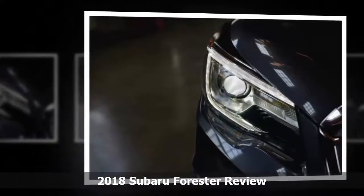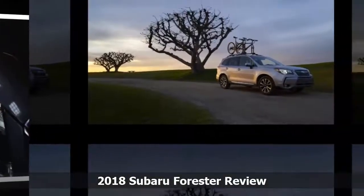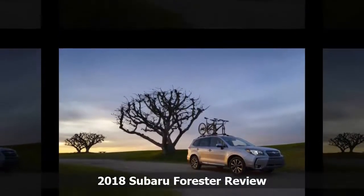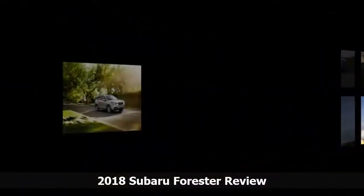The upright shape and low window line make the interior airy and light and give excellent outward visibility. We rate the Forester's quality and comfort at 7 out of 10, giving it extra points for rear seat room and flexibility and the optional one-touch folding rear seat.